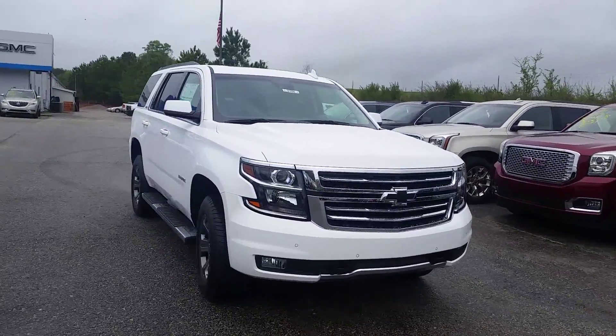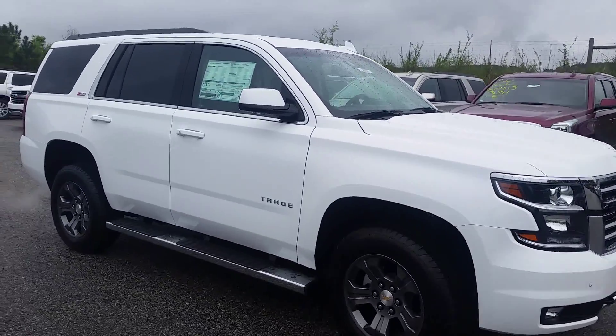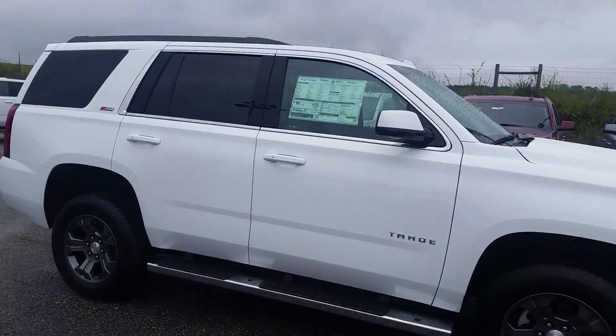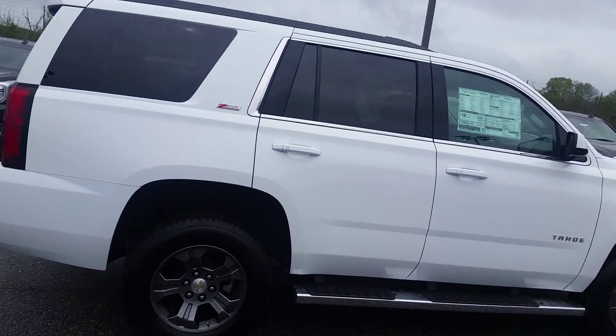Hey, this is Brito over at Jimmy Britt Chevrolet. So you're looking at our '16 Tahoes, looking for the LT or LTZ. This one is the LT Luxury Package, so it's going to have most of your options on the LTZ, with exception of cool seats.